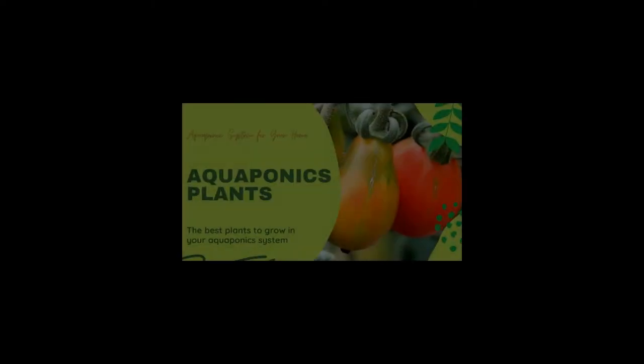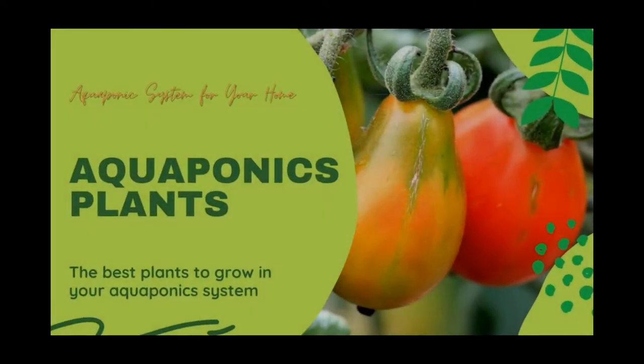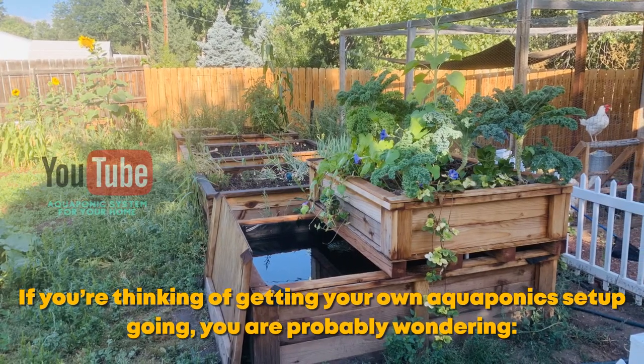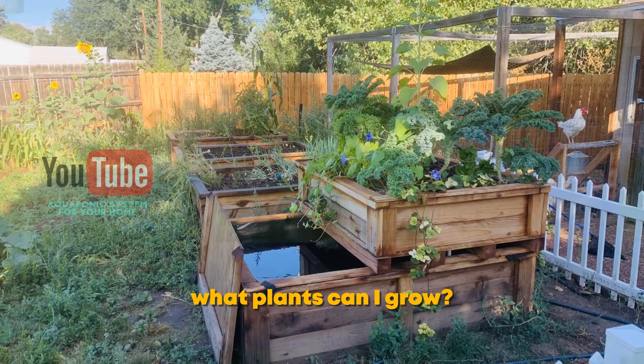Welcome gardener. Today we are going to talk about what's the best plants to grow in your aquaponics system. If you're thinking of getting your own aquaponics setup going, you are probably wondering, what plants can I grow?